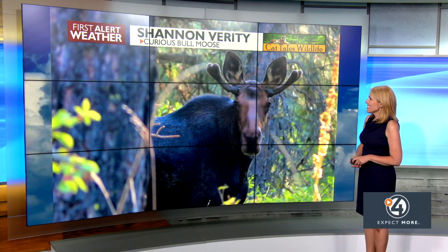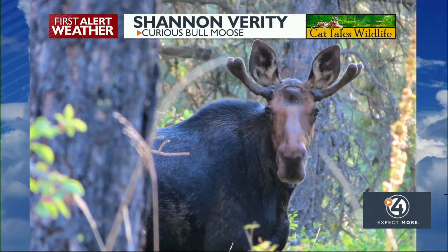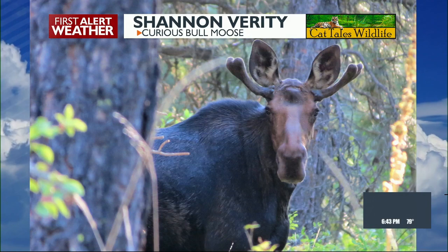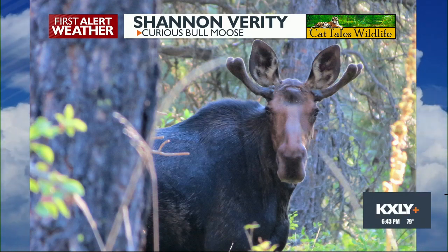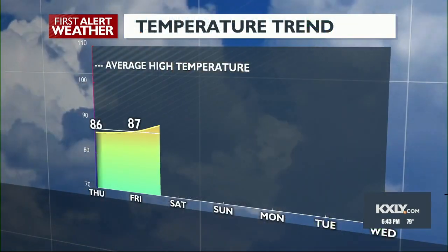Shannon Verity from down in the Tico area shared this picture of a healthy, gorgeous bull moose who's checking her out too — curious as to what Shannon is doing and posing for this photo in the process.